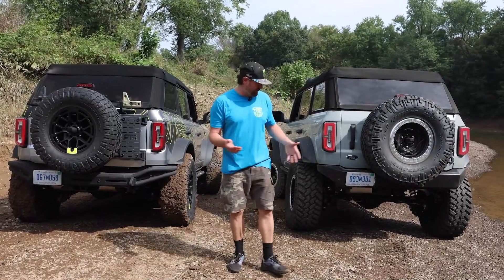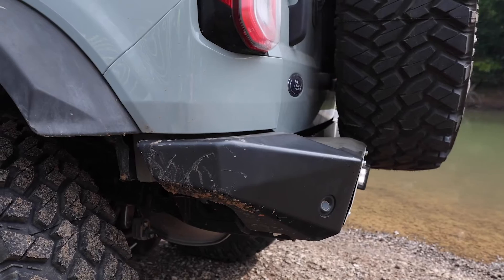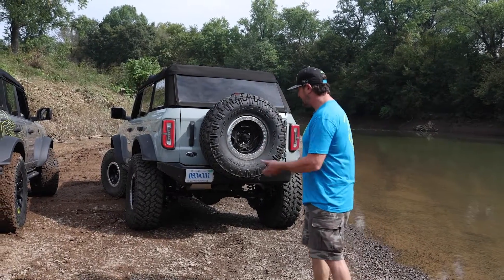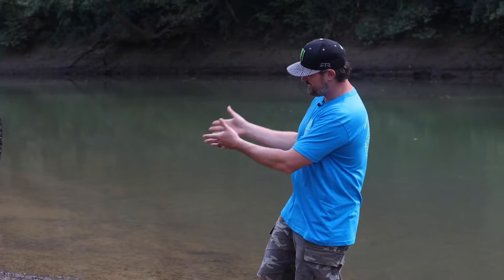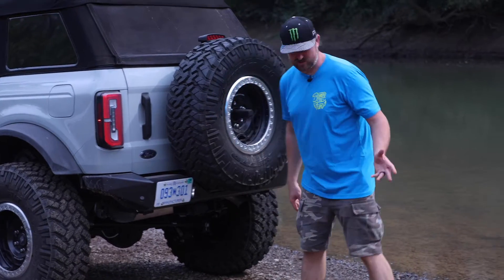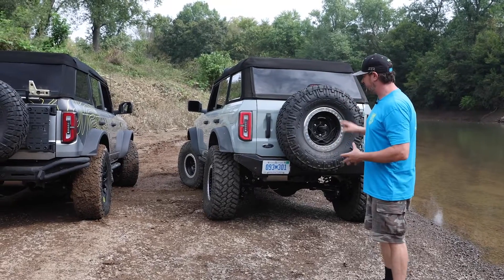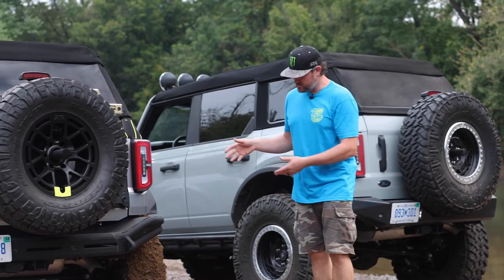Moving on to the rear, starting with the Fun Haver Off-Road setup. The rear bumper is very much focused on high and tight — all function. It offers a huge advantage when it comes to departure angles and is very strong plate steel. It was designed to fit a 37-inch tire on it, and the fit and finish is really nice. We also maintained the sensors for backup sensors and will have an option with and without depending on your package. Very functional — and I think it looks sick.